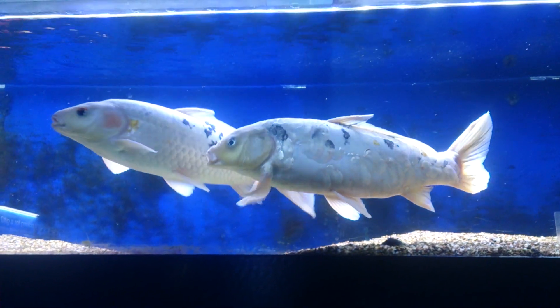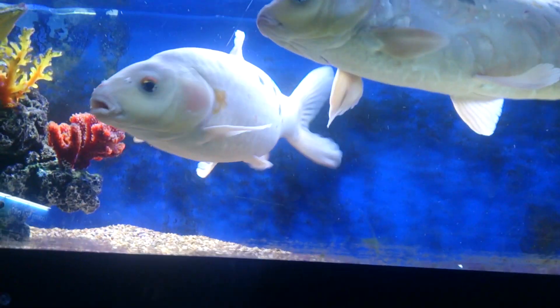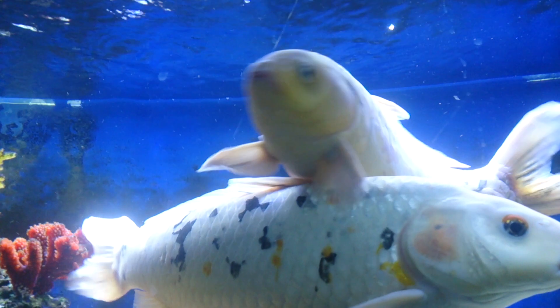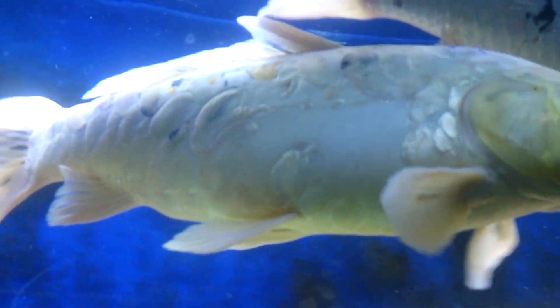They really are monstrous. You can see that you've got one becko here with a full set of scales, and then you've got one here which is a doitsu, which means it's a skinned koi. You'll see the very large mirror scales on the fish on the skinned body.